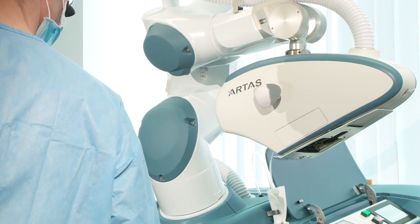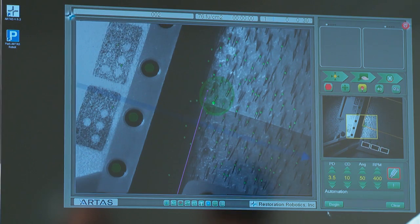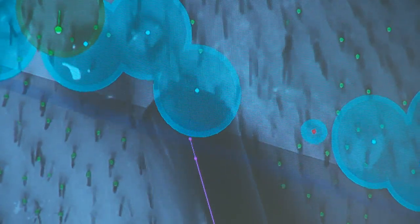When people first hear about a robot and a surgical procedure they have mixed feelings. On the one hand they know that there are a lot of robots assisting very precise procedures today, such as in cardiology, in prostate surgery, and so forth. So people understand the sophistication of it and they also understand the precision of it.